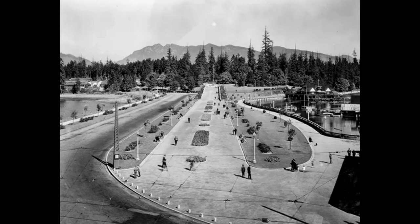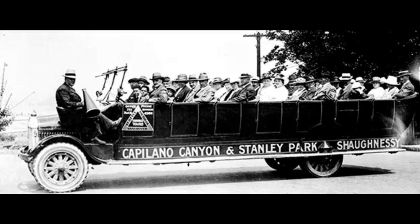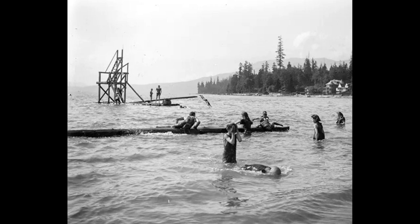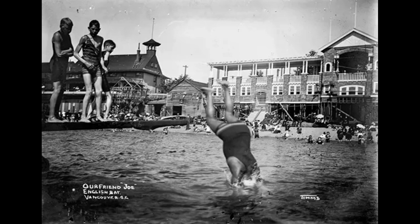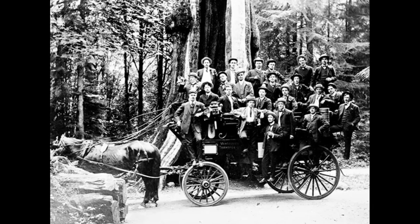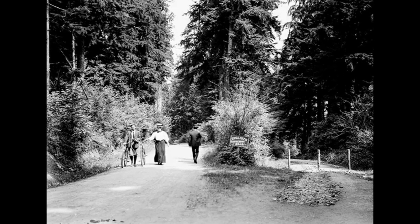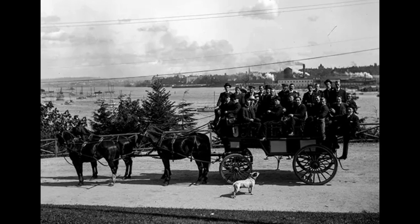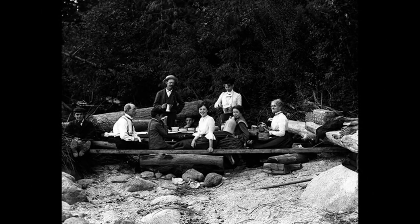Stanley Park has been subject to violent windstorms in the past that have caused considerable damage to its forest cover. Between 1900 and 1960, 19 distinct windstorms rampaged through the park, leaving a trail of destruction in their wake. Over the course of the last century, the park has lost some of its most ancient trees as a result of two major windstorms, the most recent being in 2006. The first occurred in 1934, where an October windstorm followed by a snowstorm in January of the following year caused the collapse of thousands of trees located primarily between Beaver Lake and Prospect Point.